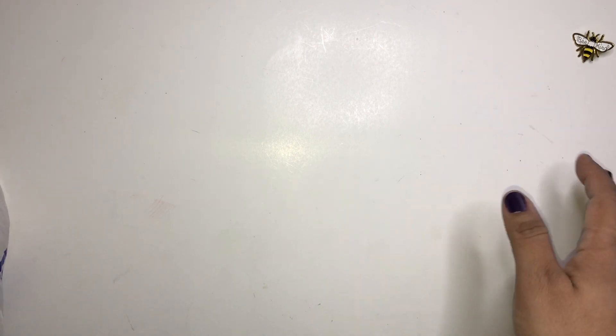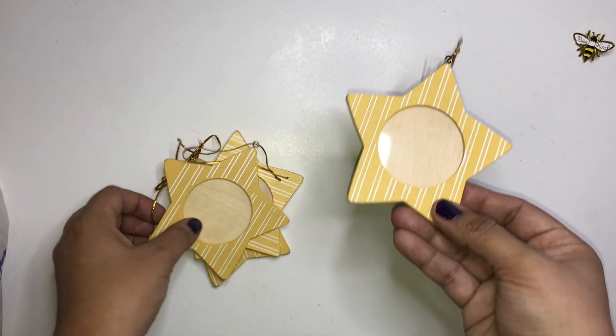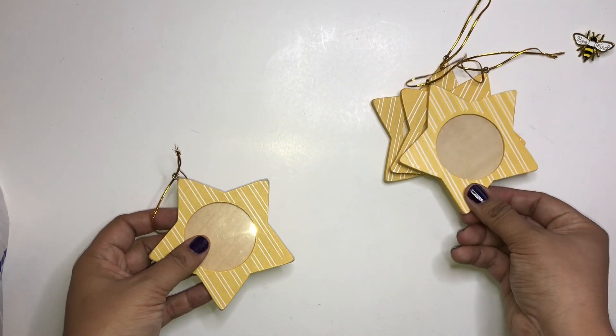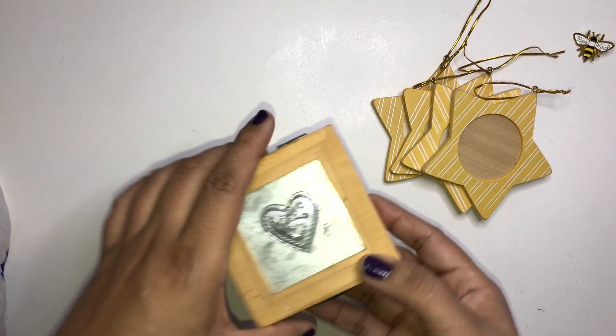So look what I found — I found these ornaments. They're star ornaments, like picture stars, but I'll definitely be altering these to fit some sort of collection. Not sure yet which collection. I found a lot of those.